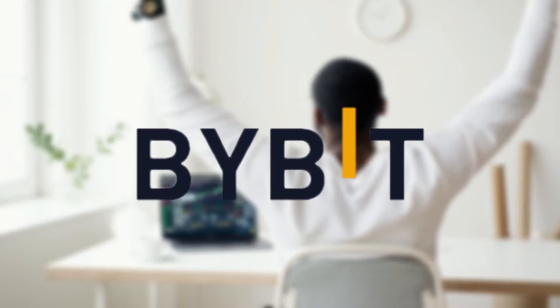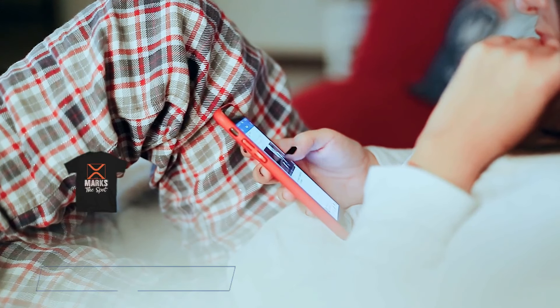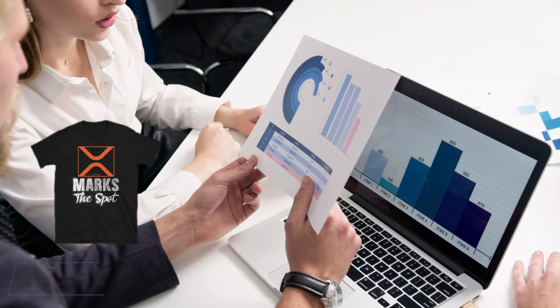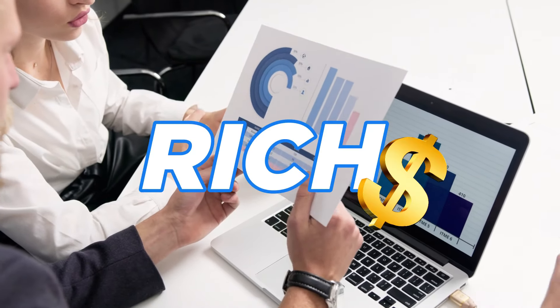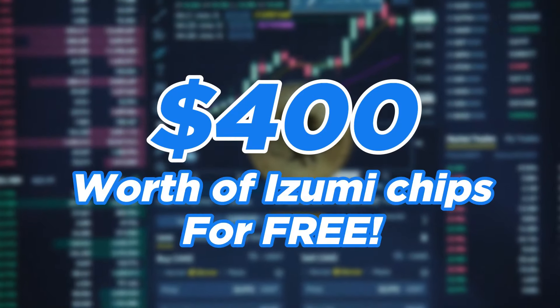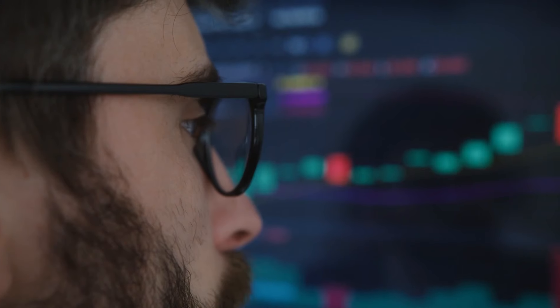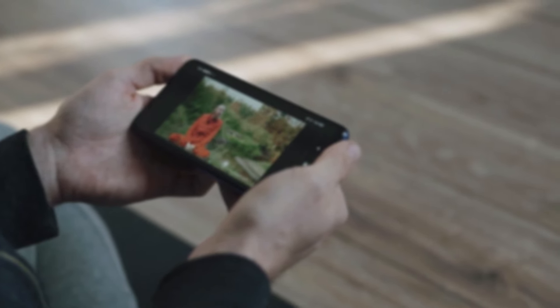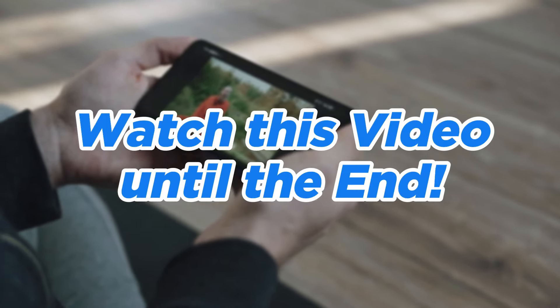Hello guys, today we brought you some awesome offers from Bybit, especially for our viewers, that we'll talk about a little later. First of all, let's talk about this amazing launchpad that will make you rich. It's a launchpad that will allow every user to win over $400 worth of Izumi chips for free. This is an opportunity you don't want to miss. I advise you to sit comfortably and watch this video until the end.